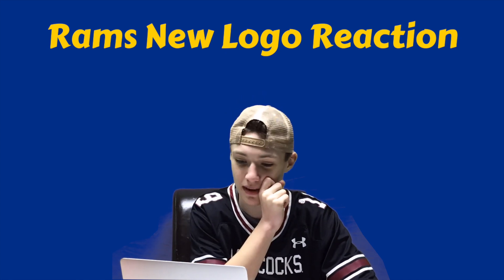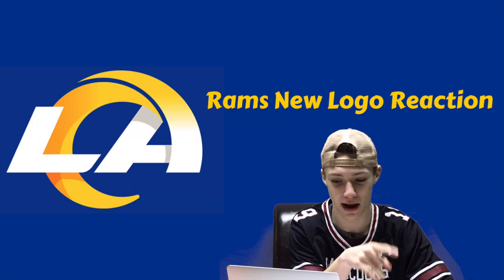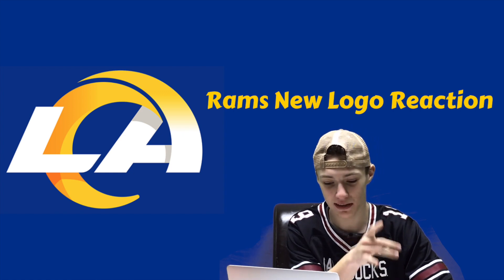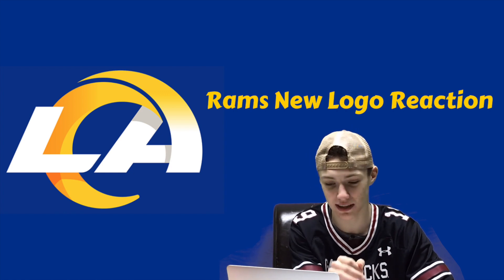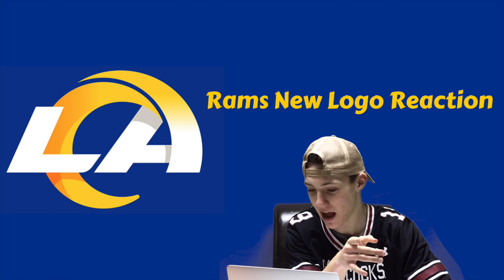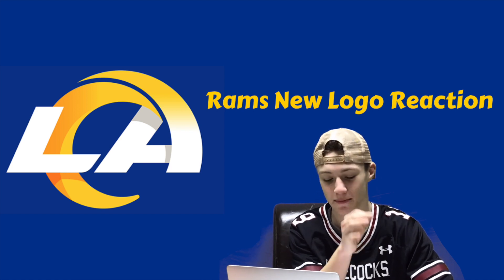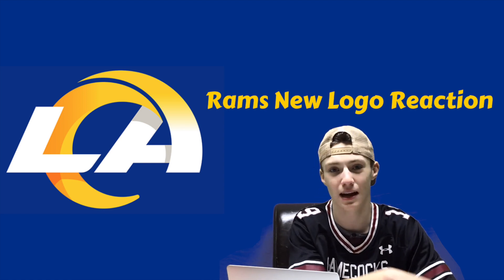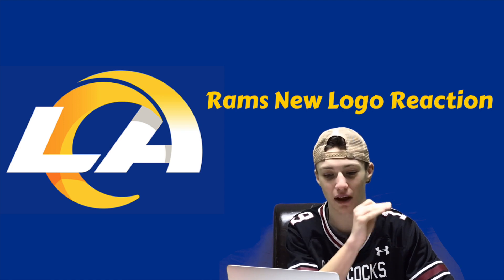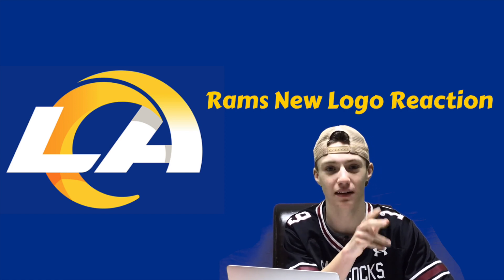Let's start with the first logo — the one that everyone thought was the LA Chargers logo at first. It's the 'LA' with the ram horn coming around. What everyone saw before the official leak looked a lot worse. The official logo added some fade and made it look 3D, which is much better. I still wouldn't take this logo over the LA Rams or St. Louis Rams logos, but for everyone ranting and saying it was absolutely brutal — it's actually not that bad.